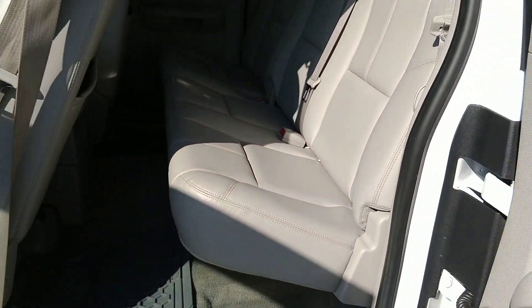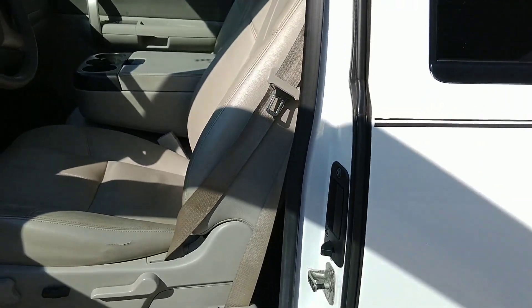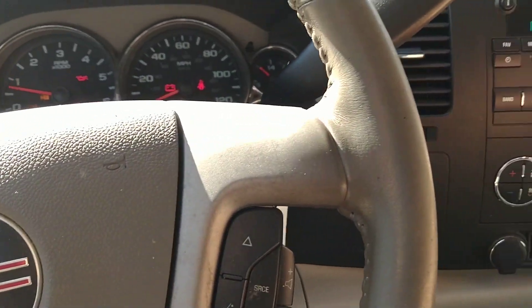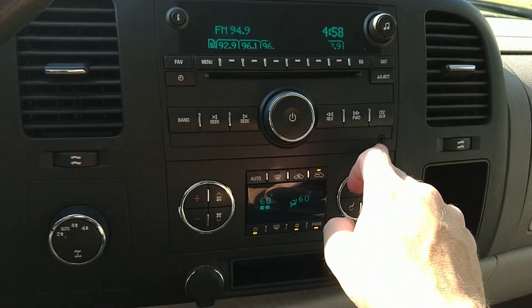It's not a crew cab, but I'm five-seven, five-eight, and I'm comfortable back there. A six-footer may struggle a little bit, but it is roomier than I thought it would be. The radio works — it's got a CD player and auxiliary input.